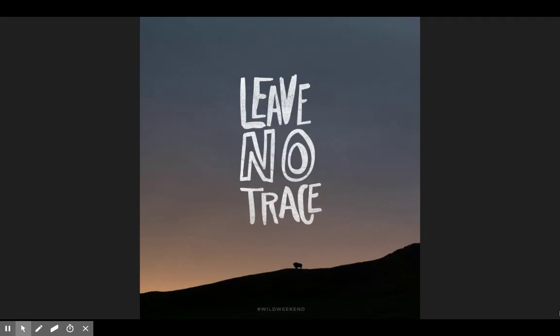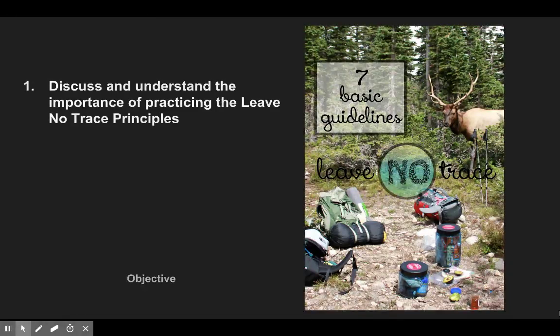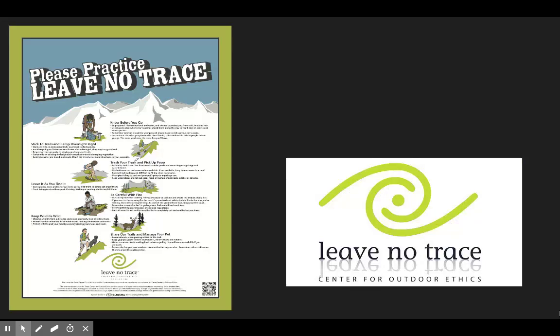Hey everyone, welcome to another lecture. There are two objectives we want to cover today. We're going to look at why the Leave No Trace principles are so important, and we're going to understand the basic principles because we need to understand these before we prepare for our Pine Creek field trip, which will also be discussed in detail in this lecture.